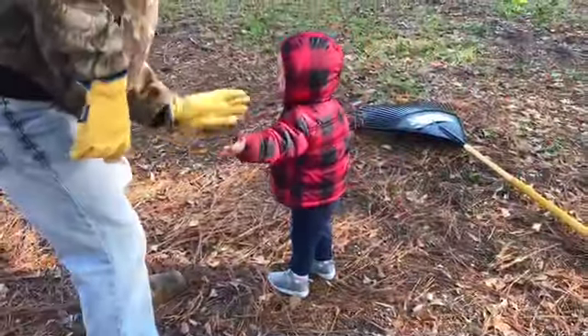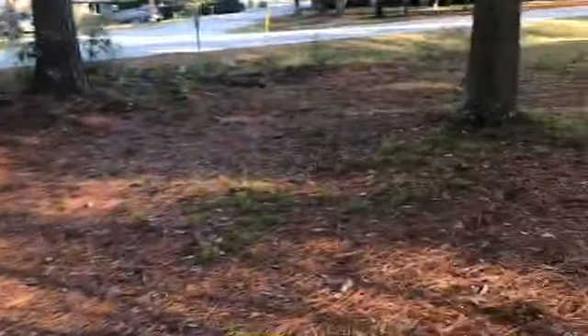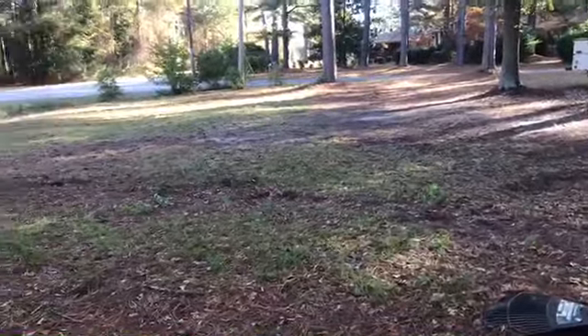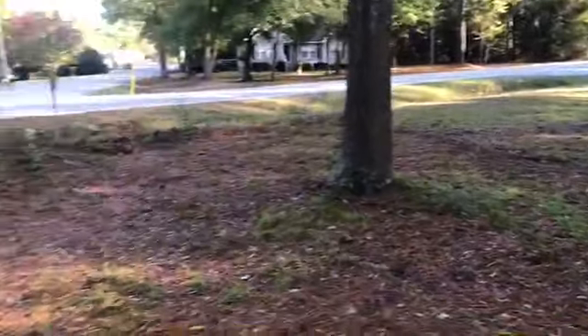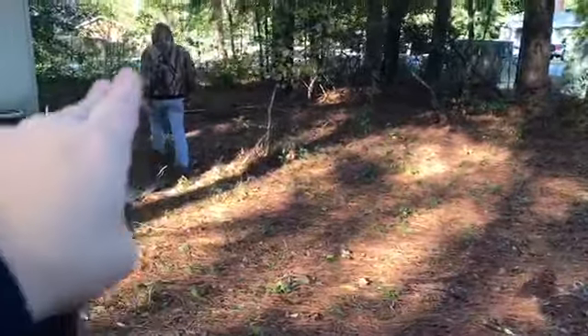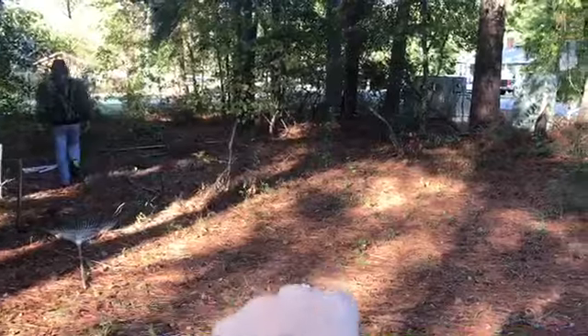Wipe them off. So this whole area is going to be fenced in as you've seen from the previous videos, but I think I want to keep the chickens back here — maybe from here to here.